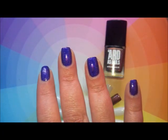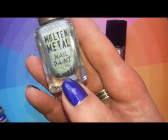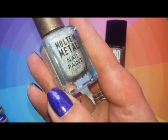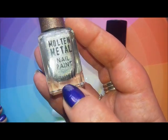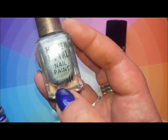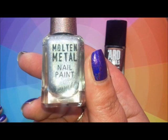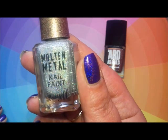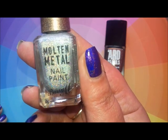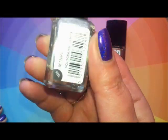Moving on to mainstream — Barry M is a standard high street brand. You can get them from Boots, Superdrug, or large Tesco stores with a beauty section. They really push the boat out for a mainstream brand. They're around £3.99 to £4.99. This is from the Molten Metal collection — the second Molten Metal collection. The first one I wasn't that impressed with; they were quite smeary and removal wasn't fantastic.